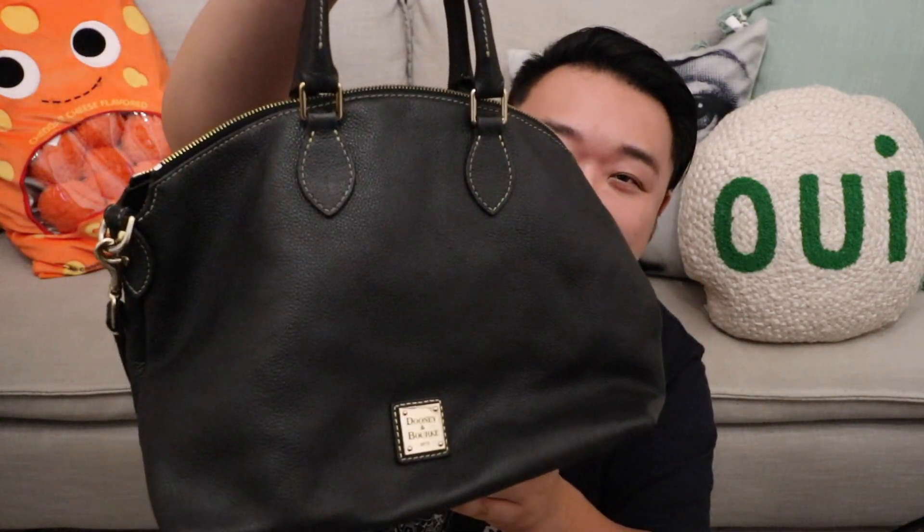Here's another one — another Dooney and Burke, a newer style. Another satchel, this one in black pebbled leather with top handles and a longer shoulder strap. The interior is a bright red. This guy was $8. Really, really cute and really, really fun.